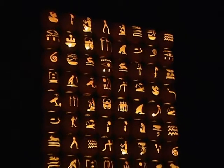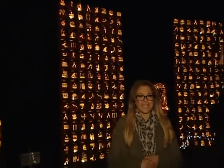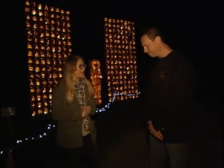You are looking at the hieroglyphic wall, just one of the many features you'll find here at Pumpkin Inferno in Upper Canada Village. I'm joined now with Jeff Wasek, who is the manager here at Upper Canada Village.